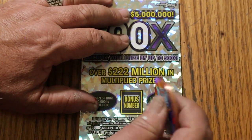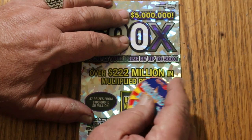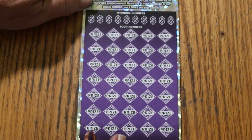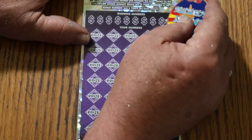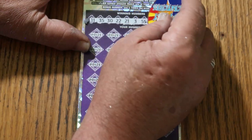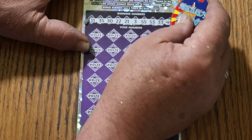I'm going to use the collab coin and start with a bonus number of 52. Let's see where we go. The winning numbers are: 11, 35, 30, 22, 21, 3, 55, 53, 33, and 49.